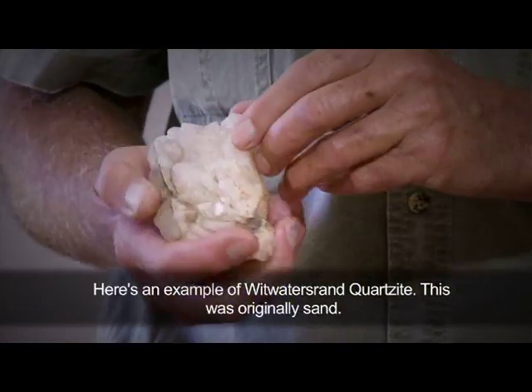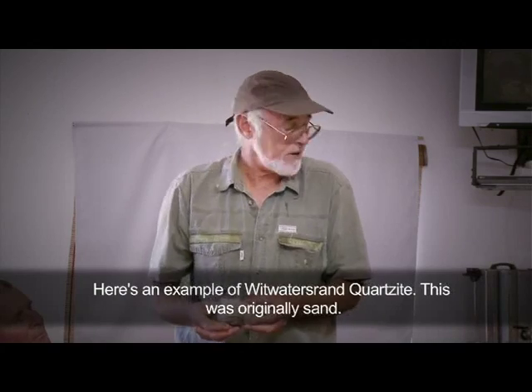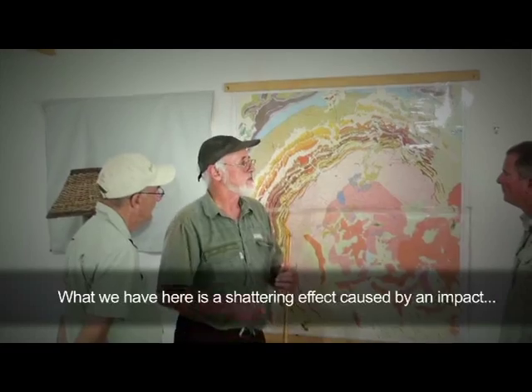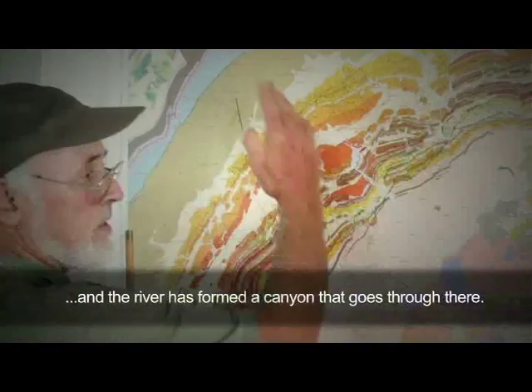There's an example of the Duvaterstrand court site. This was originally sand. What we have here is a shattering effect caused by an impact, and the river has formed a canyon that goes through there.